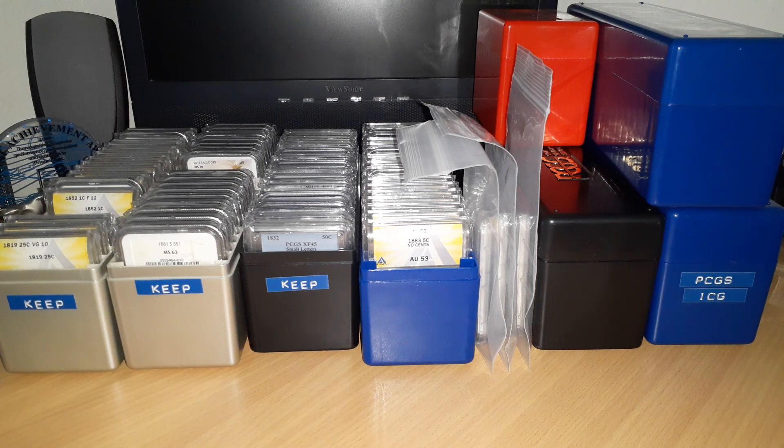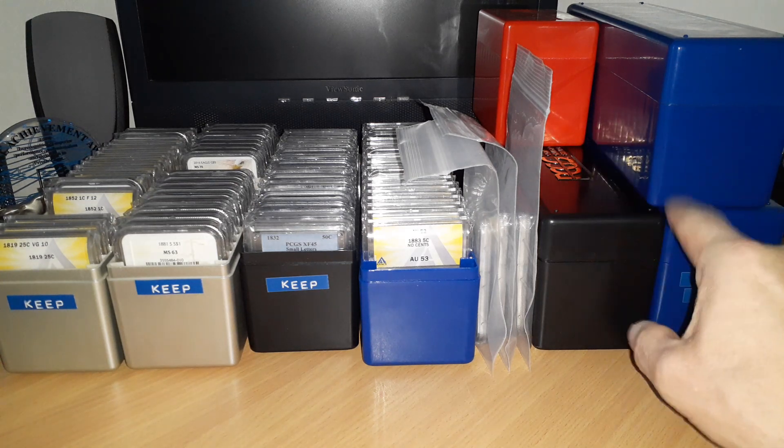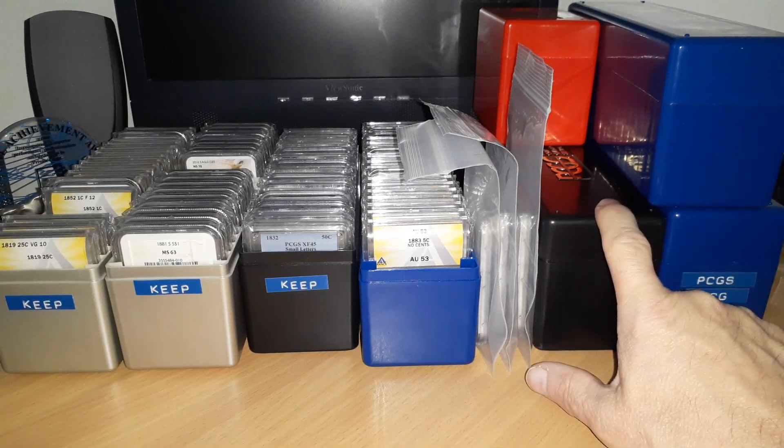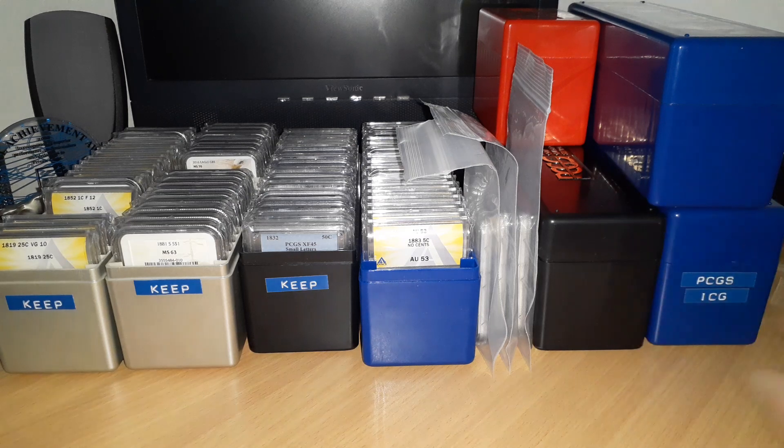Hey everyone, welcome back. I pulled out all of my graded coins and it's not as many as it appears to be honest. These three and a half cases here — the two PCGS blue generic boxes and the half box — they're empty. I no longer have coins in them.